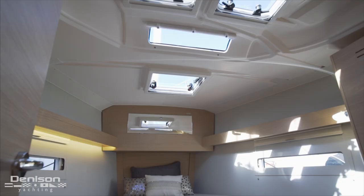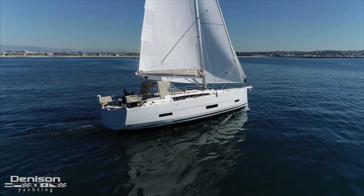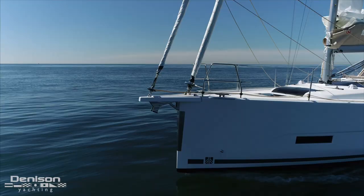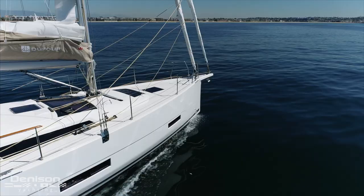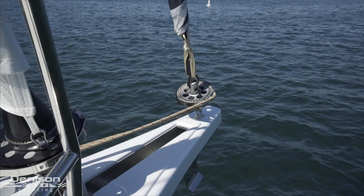Having wrapped up in the interior, we're going to jump overhead and show you the bow. The first thing I'd like to point out is the integrated bowsprit — this used to come as an option but is now standard with the 390. The benefit of this design is that you can have both a furling genoa and a code zero up at the same time, and it also makes for easier anchoring.